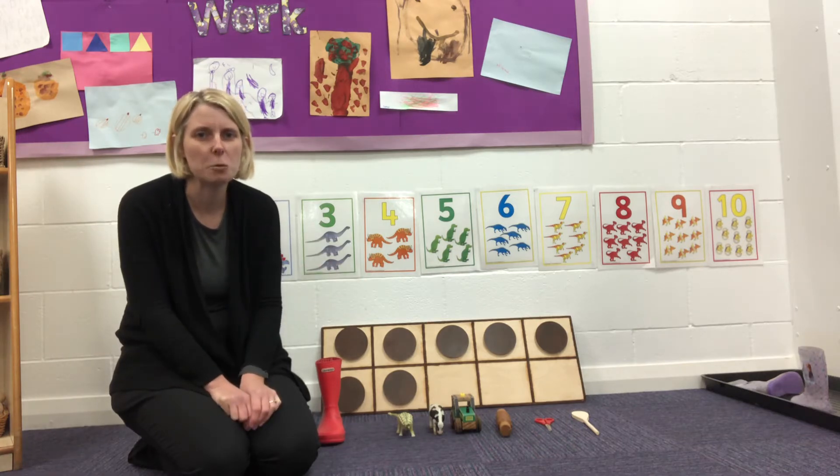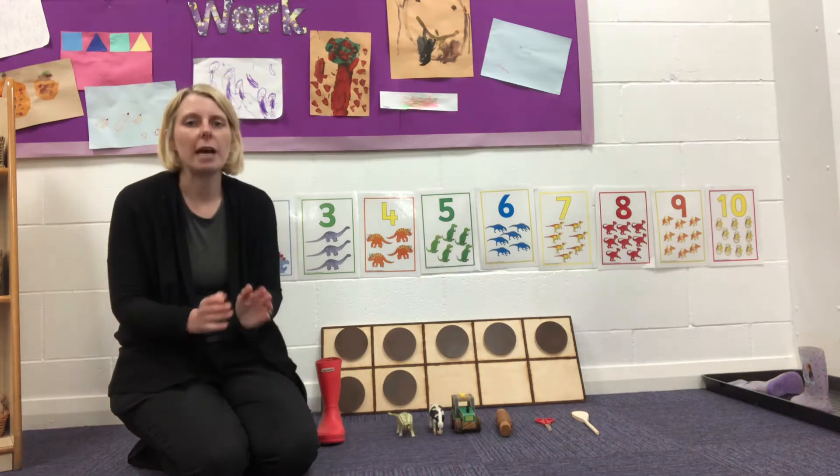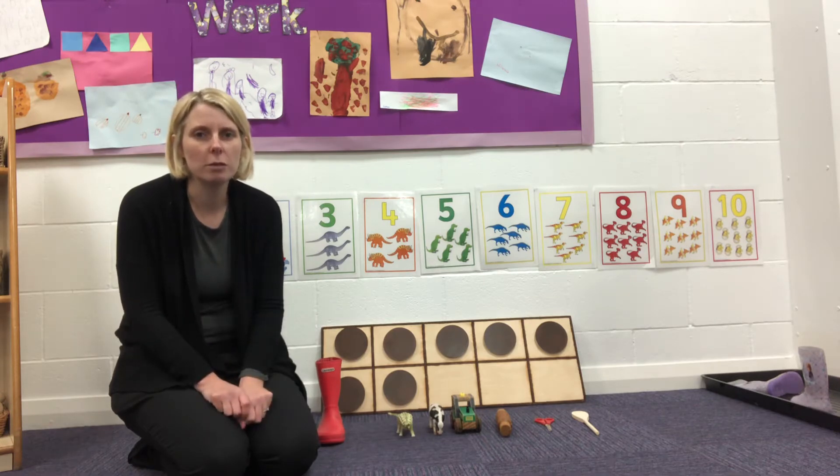Does anybody know which number is one more than six? Well done — seven, fantastic! Let's start off by counting all the way to seven.